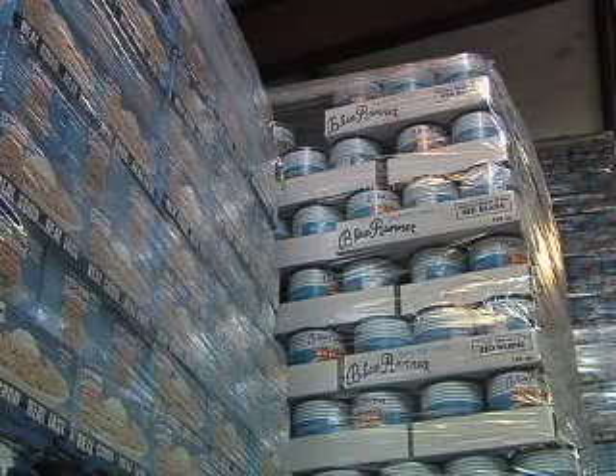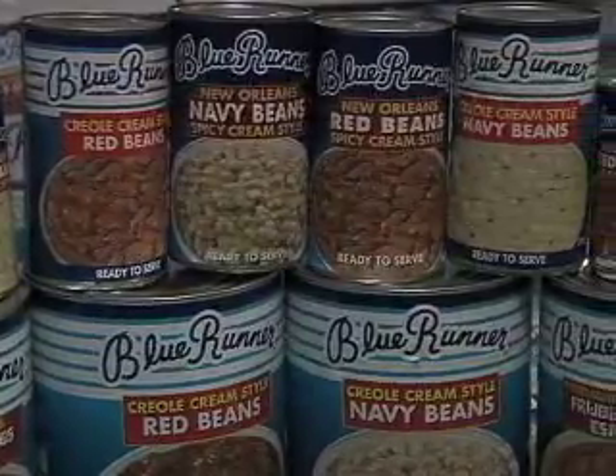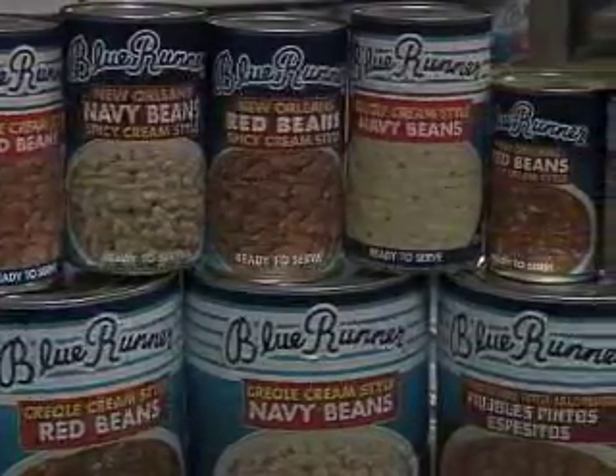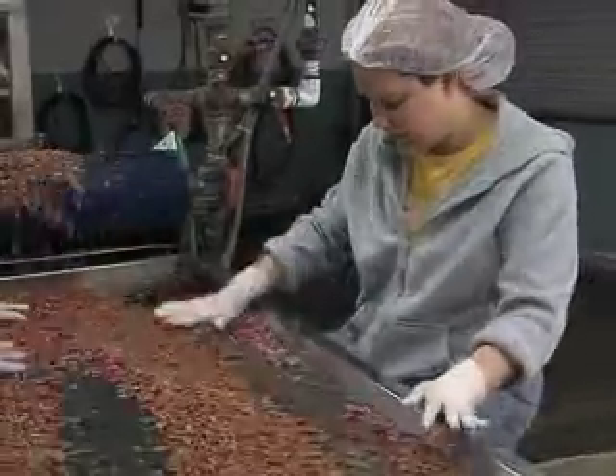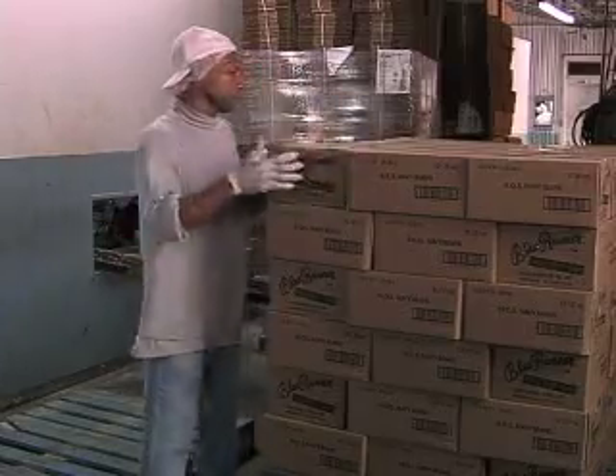Blue Runner Foods has had a substantial impact on the Ascension Parish area and is proud of its involvement with community food drives and other local charities. Today we employ roughly 25 employees from the Gonzales area. We also try to purchase much of our product locally, and our distribution center is right here in this facility — we do everything from Gonzales.